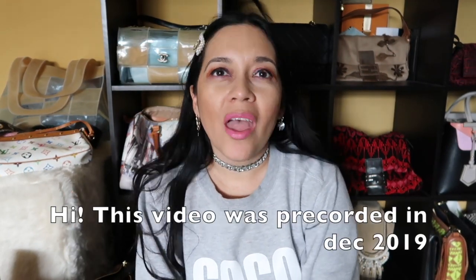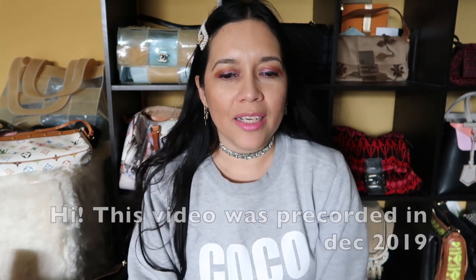Hello everyone, Monica here with another video. I'm following up on my handbag collection series where I'm going through bags by brand. I already did Fendi and now I'm doing LV. Welcome back to my channel for those who are subscribed, and welcome to those who are new. Thank you so much for watching — please subscribe!